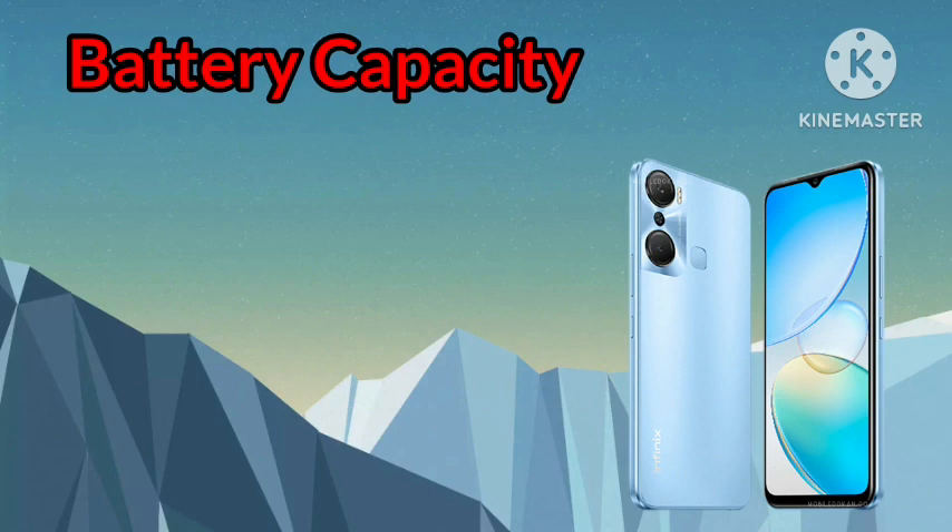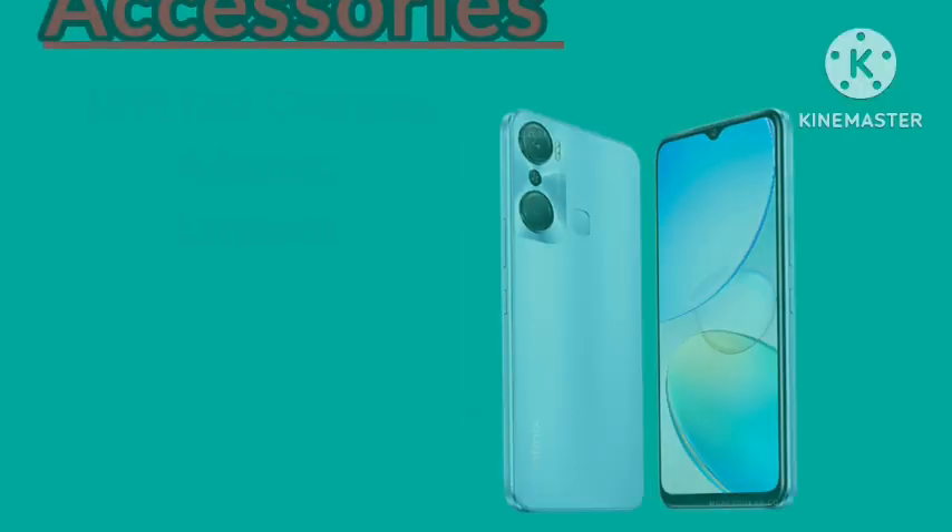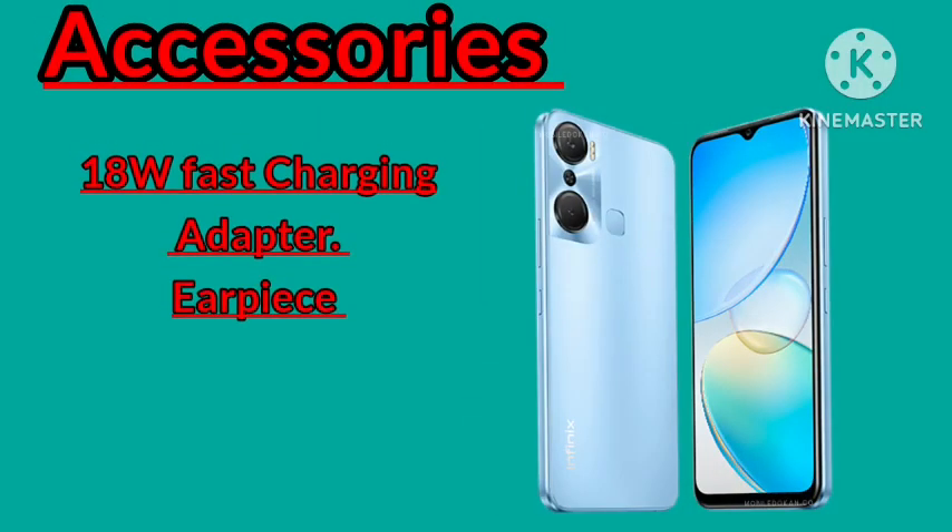Infinix Hot 20 is powered by a 5000mAh battery capacity. It comes with a fast-charging adapter and an earpiece inside the carton.